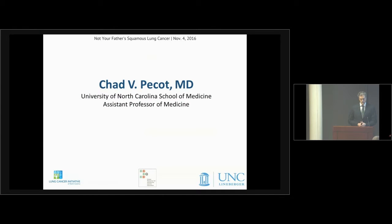I would like to hand things over to Dr. Chad Paiko, a brilliant scientist, brilliant and compassionate clinician, an all-around nice guy who will teach us about what squamous lung cancer is.